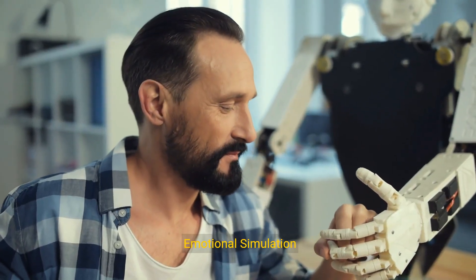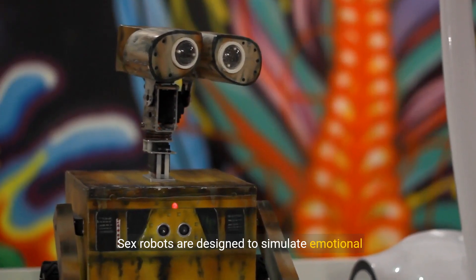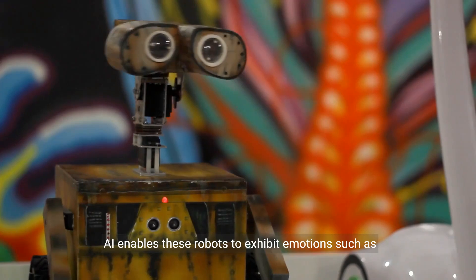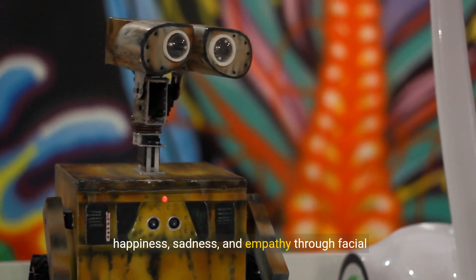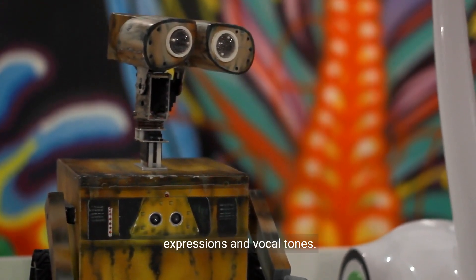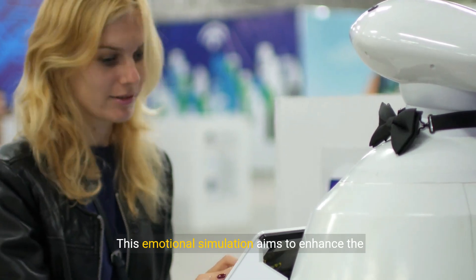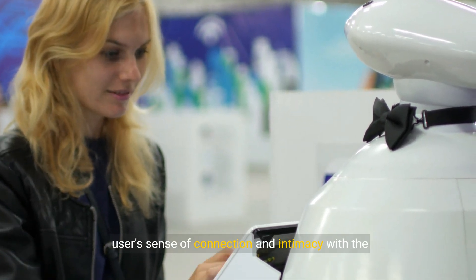4. Emotional Simulation: Sex robots are designed to simulate emotional responses. AI enables these robots to exhibit emotions such as happiness, sadness, and empathy through facial expressions and vocal tones. This emotional simulation aims to enhance the user's sense of connection and intimacy with the robot.